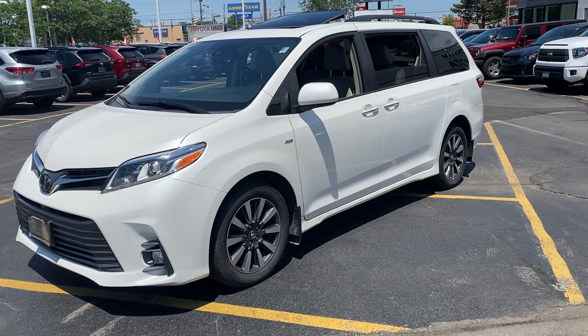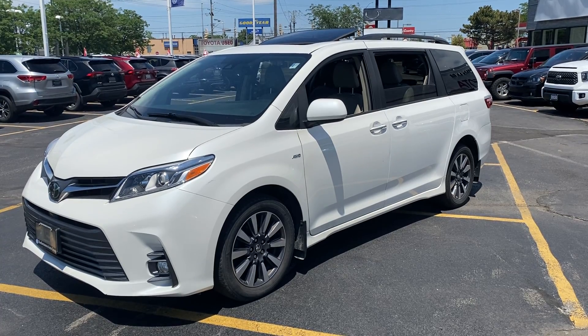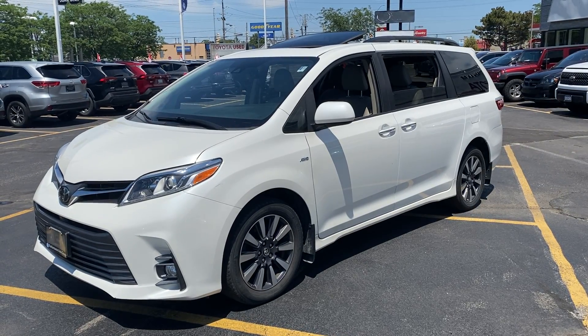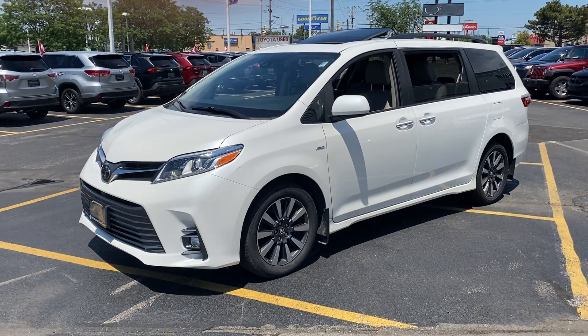Hey Tony, Zach Burton from Performance Toyota sending you the first of two walk-around videos regarding the 2018 Toyota Sienna XLE all-wheel drive in Blizzard Pearl here at our dealership, 270 Lake Street, St. Catharines, Ontario.